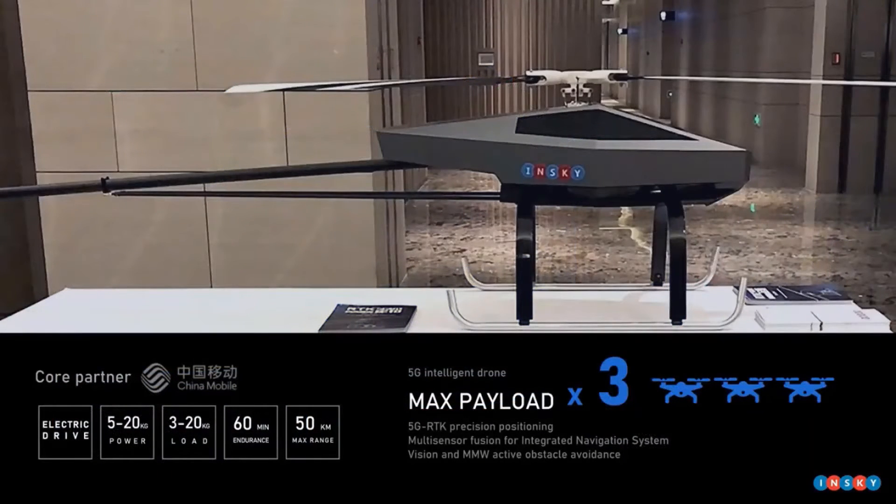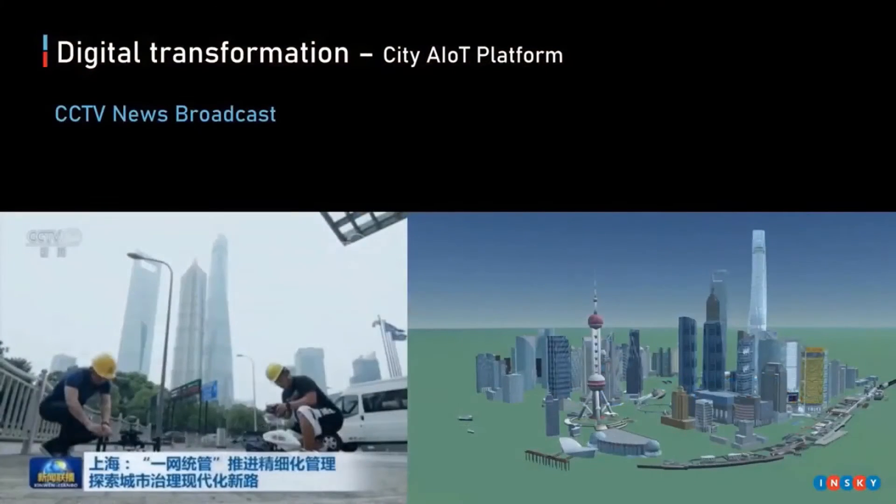At the same time, our drone hardware performance is also excellent. It is suitable for power grid, agriculture, and other places requiring large area inspection. We were featured by CCTV earlier this year as part of Shanghai's digital transformation.